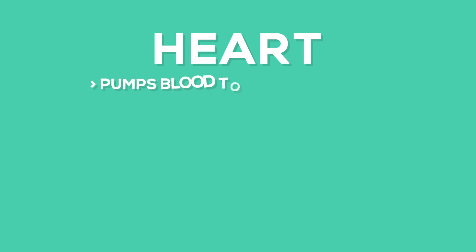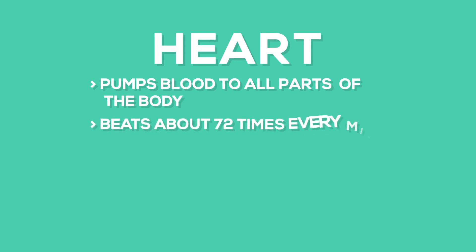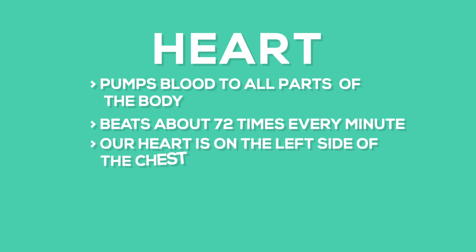The heart pumps blood to all parts of the body. The human heart beats about 72 times every minute. Our heart is on the left side of the chest. If we keep our ears on someone's heart, we can hear his heartbeats.